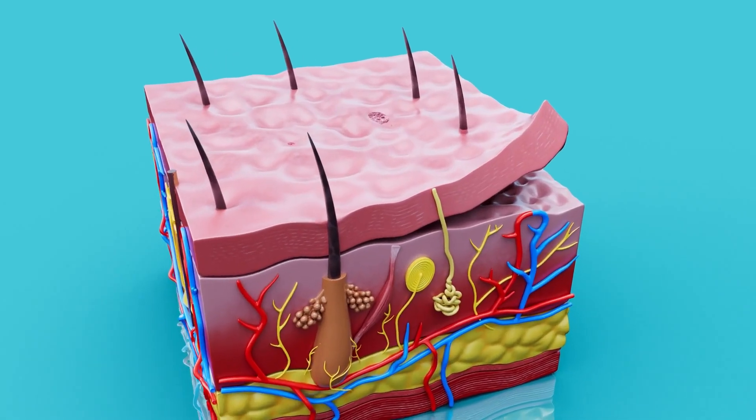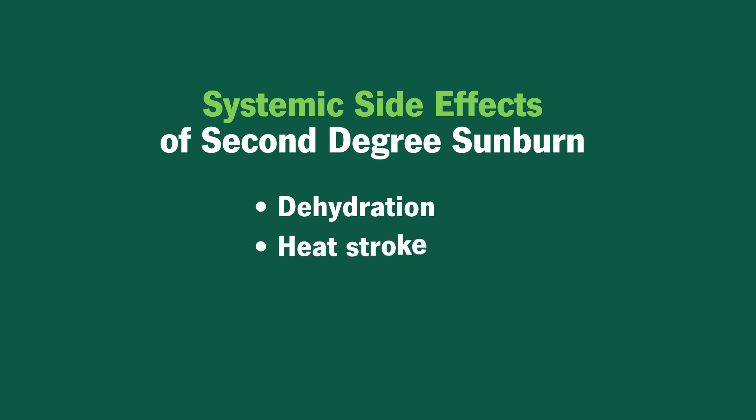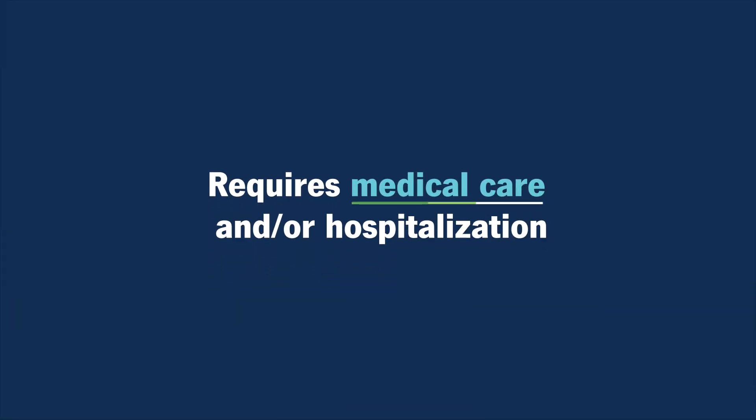A second degree sunburn is when the energy gets a little bit deeper. It gets into the dermis, more intensely concentrated, and you actually start to split the skin — that's when you start to develop blisters. A blistering sunburn is much more intense and much more dangerous as far as systemic side effects such as dehydration, heat stroke, and heat exhaustion, and may be the level where you start to require a doctor and hospital visit.